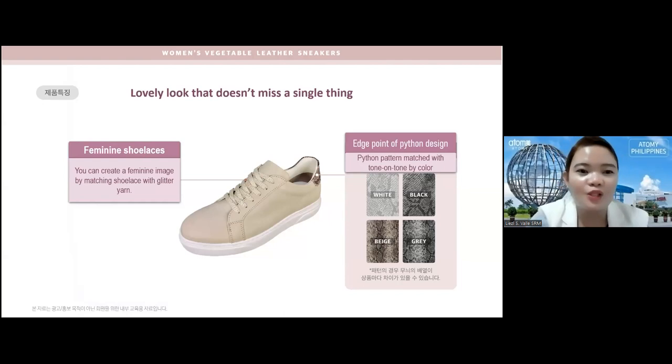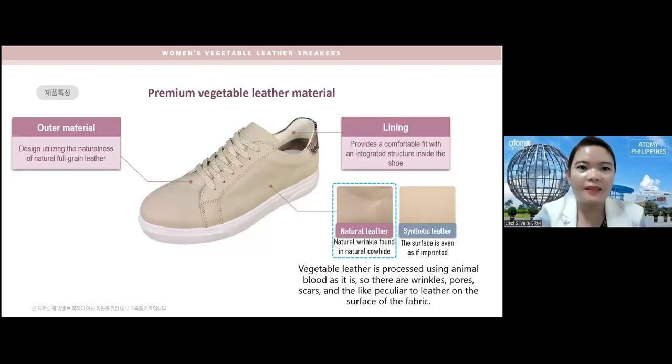Moving on to the shoelaces: they are feminine shoelaces that create a feminine image by matching shoelace with glitter yarn. You can also change the shoelace if you want a more colorful look — mix and match on your sneakers. The edge point that makes it stylish is the python design, which is tone-on-tone by color: white has gray-and-white python, black has gray-and-black, beige has beige-and-black, and gray has black-and-gray python design.